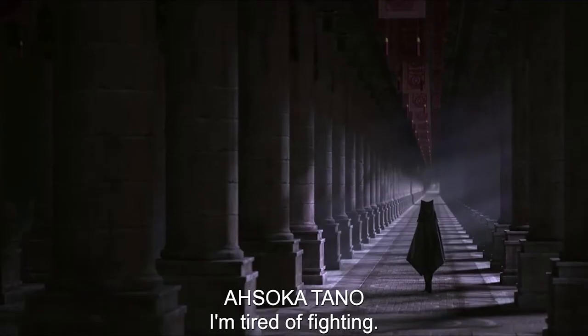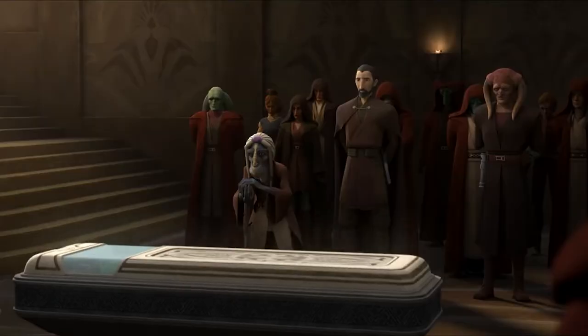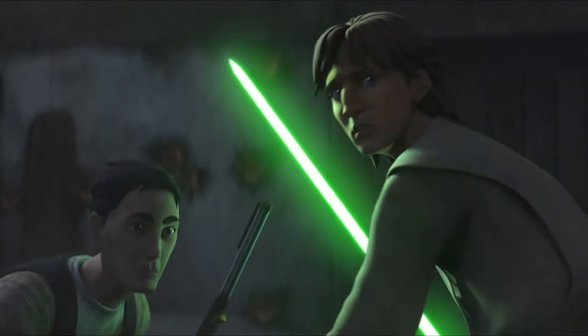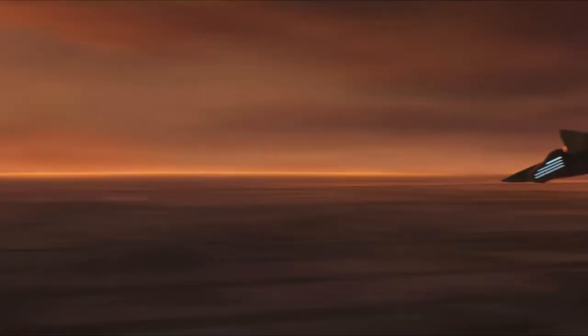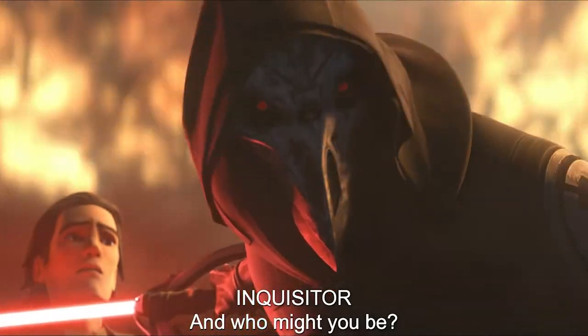Tales of the Jedi was also pretty dark and very, very emotional. It takes a lot to get me, but Practice Makes Perfect really got me. Prepare yourself. The show does jump around the timeline a lot, but it's easy enough to follow. I really do hope that we are fortunate enough to get a second season. I think there are so many other characters they could explore, but that's another video for another day.